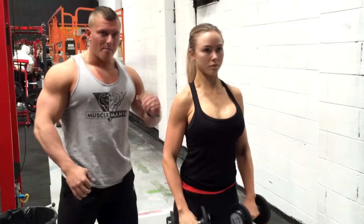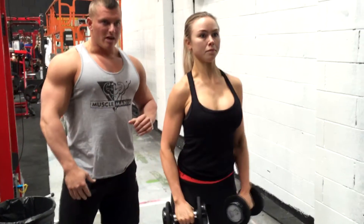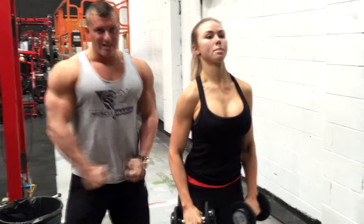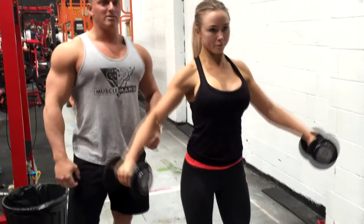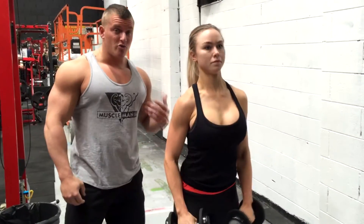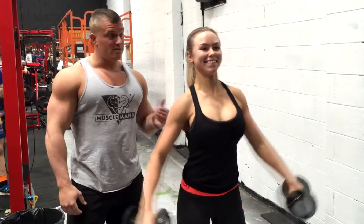You want to get that full momentum up — explode up, get the contraction, then resist the movement down. Especially towards the last repetitions where it gets hard, you actually need to explode to get those last reps. She told me she was going to go to 100 reps, so she's got 91 left — we're just going to watch through the reps and cheer for her.